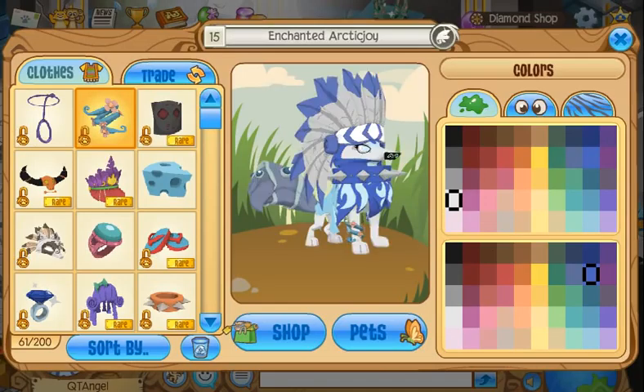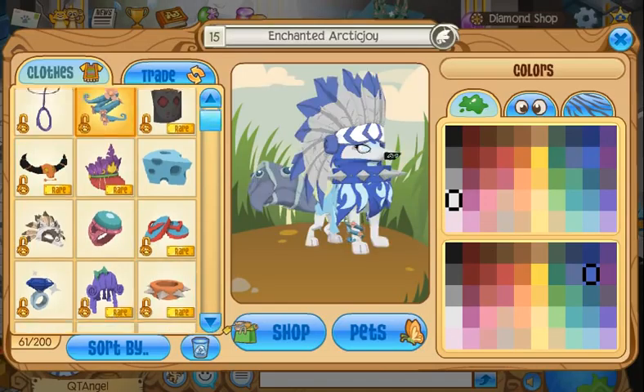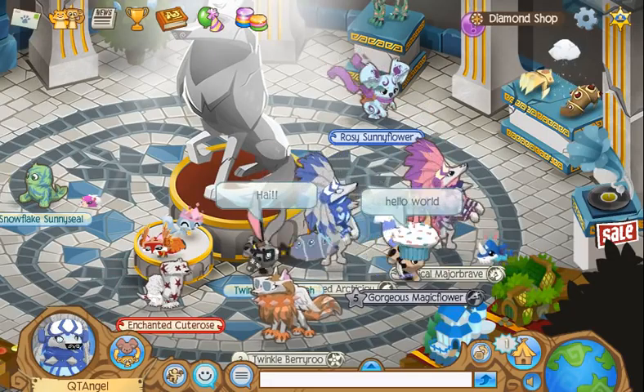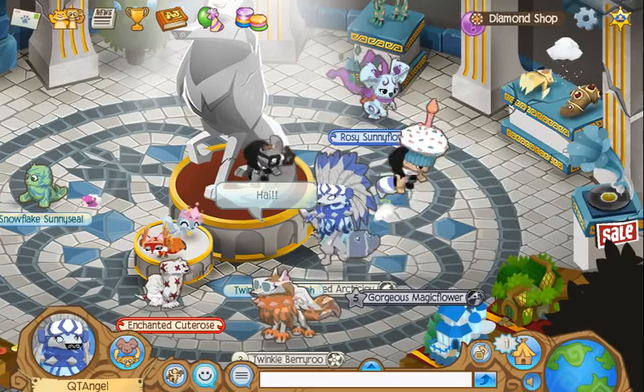So yeah, that's about it for the new item. Now I'm just going to do all the clearance item stuff. I haven't done that in a little bit.